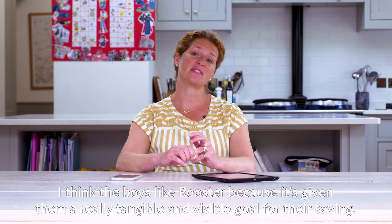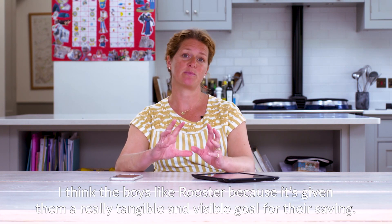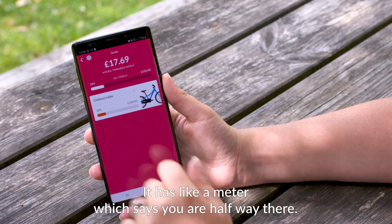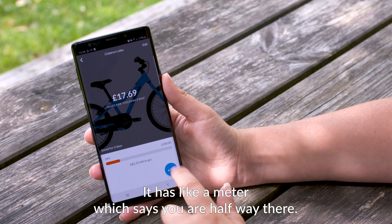I think the boys like Rooster because it's given them a really tangible and visible goal for their saving. It has like a metre which says you're halfway there.